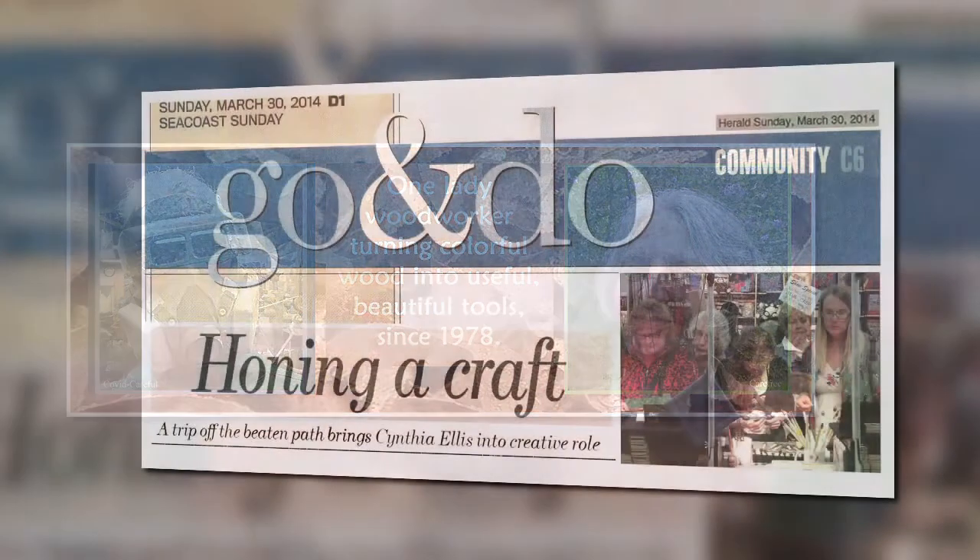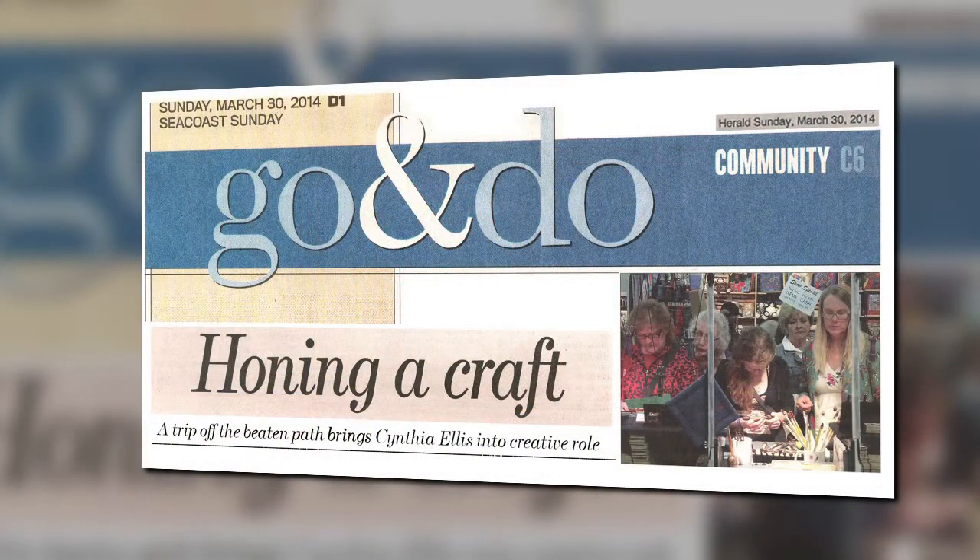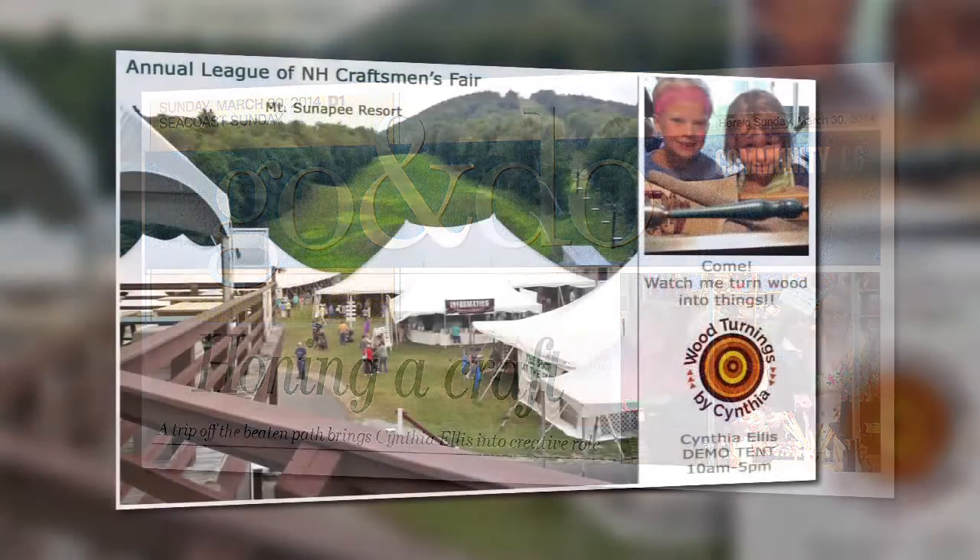As luck would have it, in April of 2014, I was to be Exeter Fine Crafts Artist of the Month and was interviewed about this very subject by area arts writer Vandy Duffy for the Portsmouth Herald. She produced an article called 'Honing a Craft, A Trip Off the Beaten Path Brings Cynthia Ellis into Creative Role.' Her writing is wonderful and sums it up beautifully, so I'll use some of it as the soundtrack for a slideshow of my work.